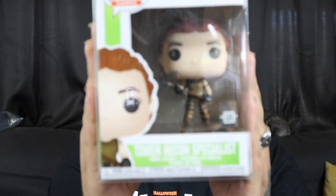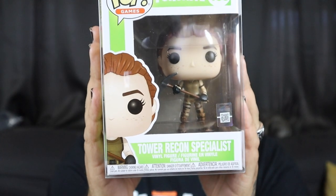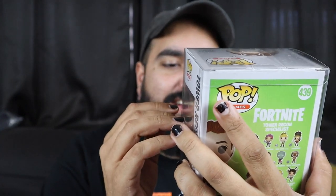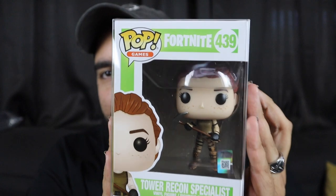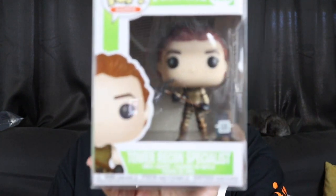All right, here's the front of it. Ooh, Fortnite — Tower Recon Specialist. I don't play Fortnite, I've never played a round of Fortnite in my life, but people seem to like it and think it's a pretty good game. Definitely not my forte. I'm just glad I got a pop protector out of it, so anybody that needs a Fortnite pop, hit me up — I got one for you. So we're down to our last one here.